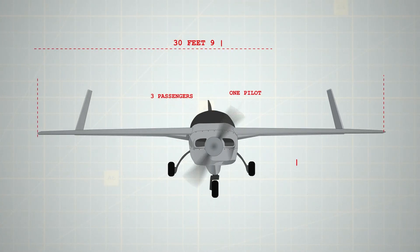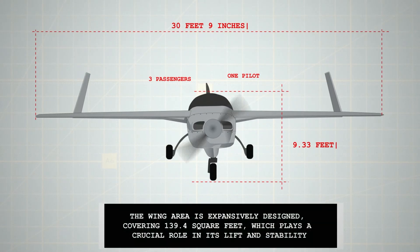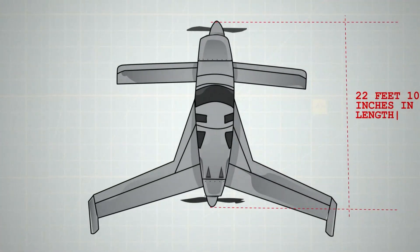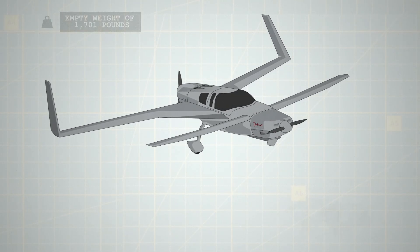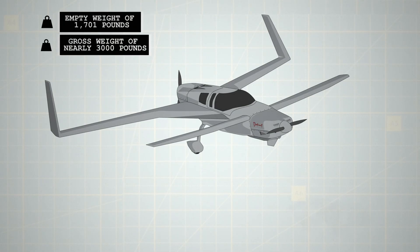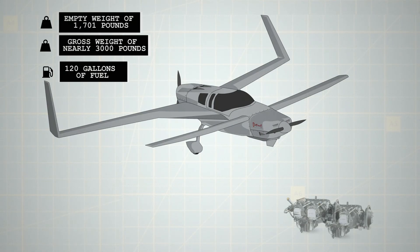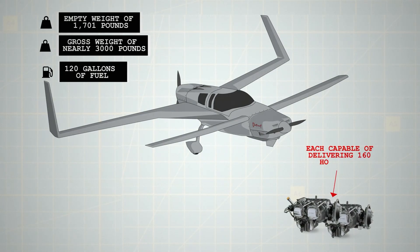It measures 22 feet 10 inches in length, complemented by a wingspan of 30 feet 9 inches, standing at a height of 9.33 feet. The wing area covers 139.4 square feet, playing a crucial role in lift and stability. The aircraft has an empty weight of 1,701 lbs, but can support a gross weight of nearly 3,000 lbs, translating to a useful load of nearly 1,300 lbs. In terms of fuel capacity, it can hold up to 120 gallons to feed the two engines, each capable of delivering 160 horsepower.